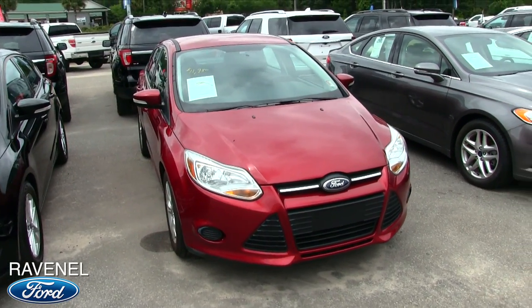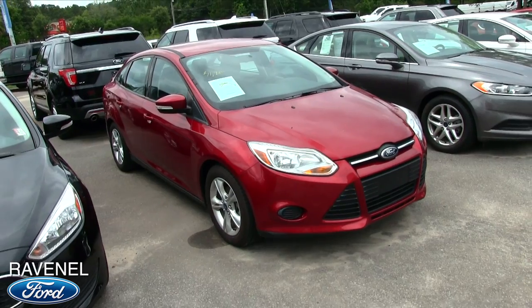What does that mean to you? We're going to be checking for dents, dings, scratches, and imperfections on this used vehicle.